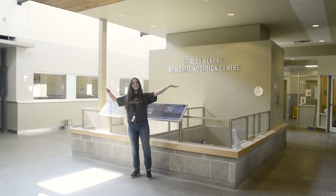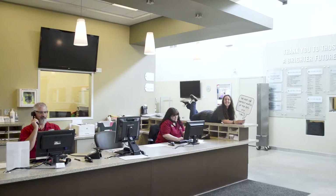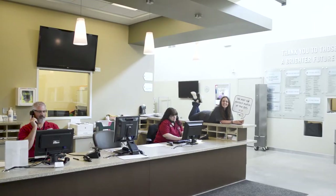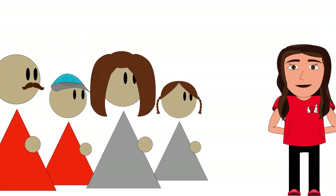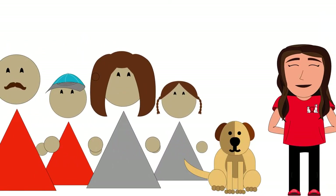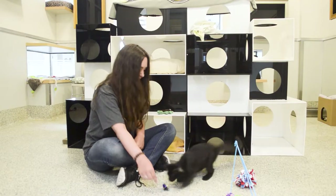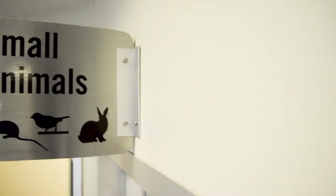Welcome to the Shirley Kearns Memorial Adoption Center. Staff in this area work very hard to help animals find their forever homes. When families come in, we work with them to find the best pet to match their lifestyle. We have pods for both dogs and cats, several community cat rooms, a rabbit habitat, and a small animal room.